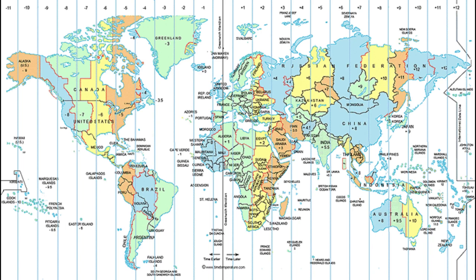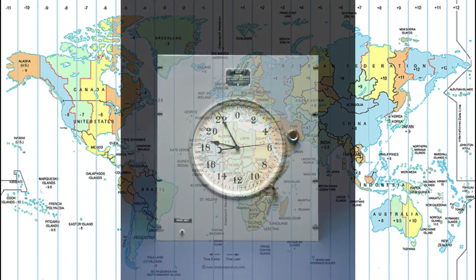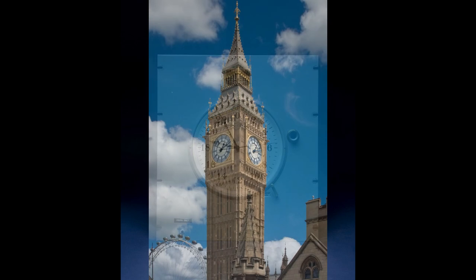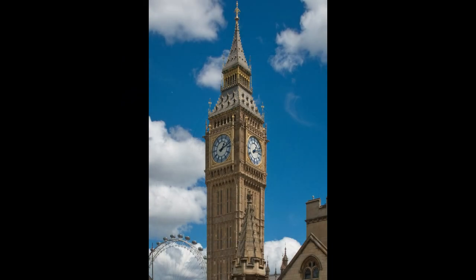In 1927, Canadian-born Warren Marrison, a telecommunications engineer, was searching for reliable frequency standards at Bell Telephone Laboratories. He developed the first quartz clock — a highly accurate clock based on the regular vibrations of a quartz crystal in an electric circuit. In 1908, the Westclox Clock Company issued a patent for the Big Ben alarm clock in London. The outstanding feature of this clock is the bell back, which completely envelops the inner case and is an integral part of the case, providing a loud alarm.